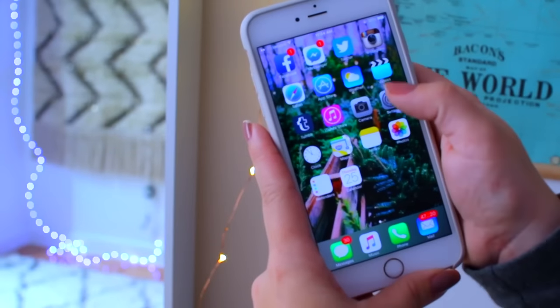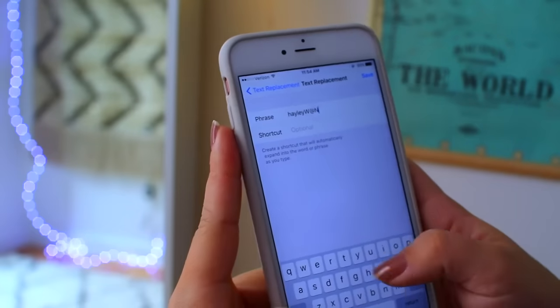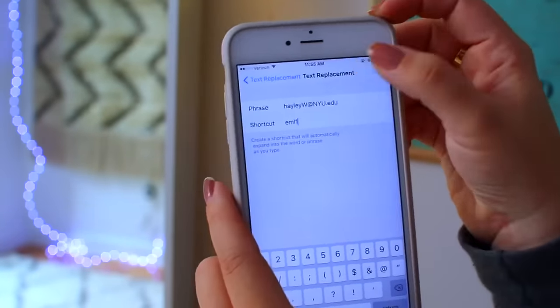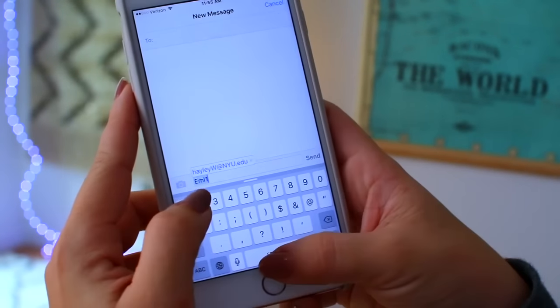This last tip is more for college students because you end up giving out your email a lot. You can actually set your email address as a shortcut in your keyboard. I have mine set so that when I type something like 'email 1' it automatically changes to my actual email address. It's kind of a lazy life hack, but if you're handing out your email a lot for school it's a really quick way to do it.